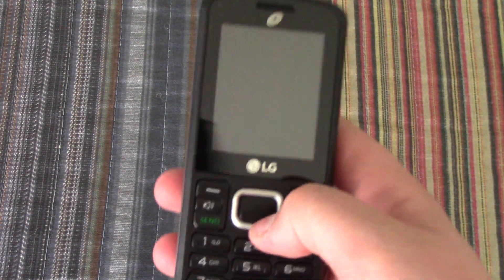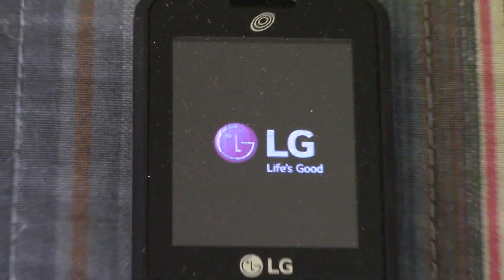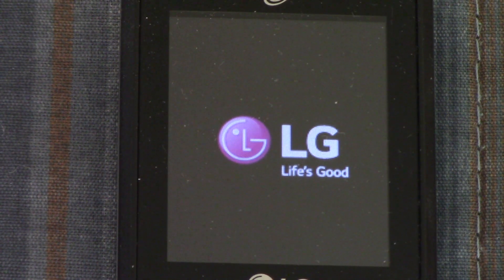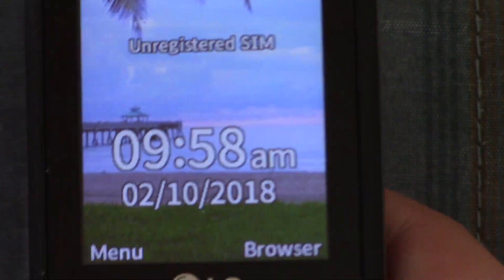This one is the LG 329G, which is a little candy bar phone. I've actually always wanted this one in my collection because I thought it looked cool, so let's just get it turned on here.